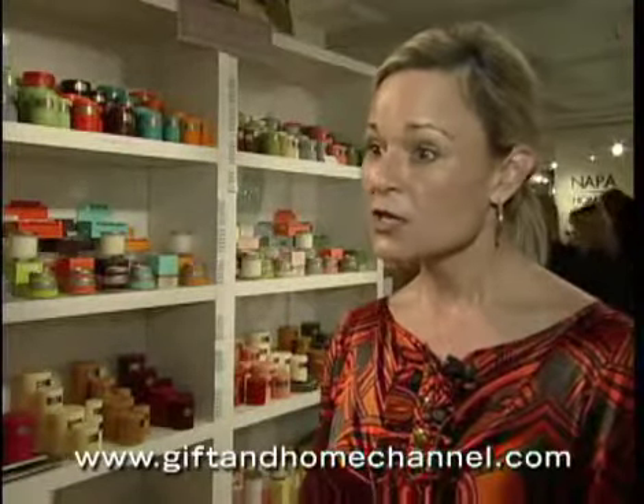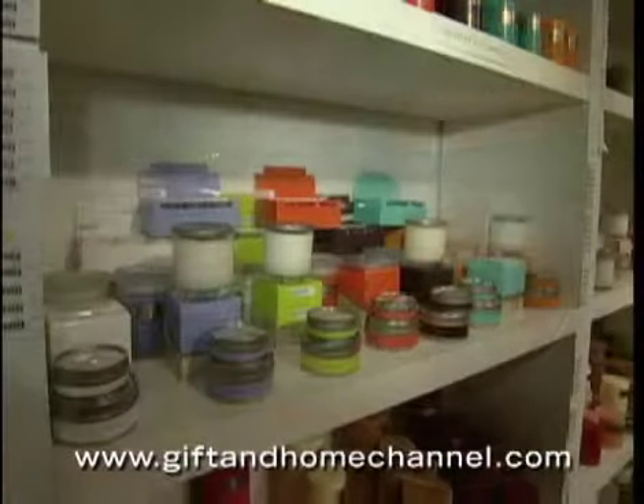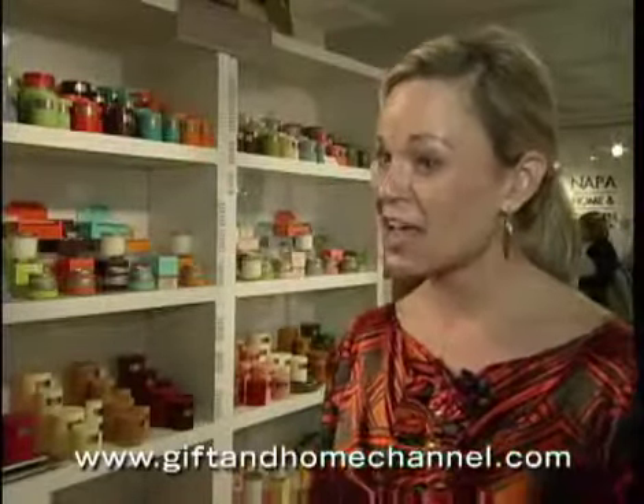Do you do any little travel things for people? We have a travel tin — we also have two sizes. A larger one which is about $5, and then a smaller one for about $3. Consumers can take the scent that they love at home with them on the road. Exactly, and try it out. It's a good trial — the price point's there so you can try it out, and it also makes a great gift.